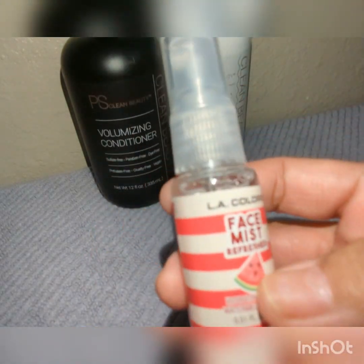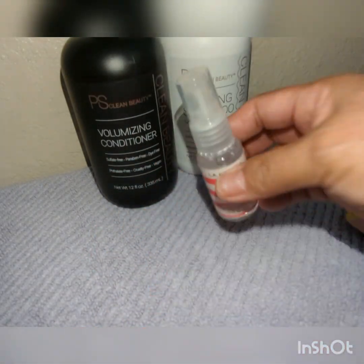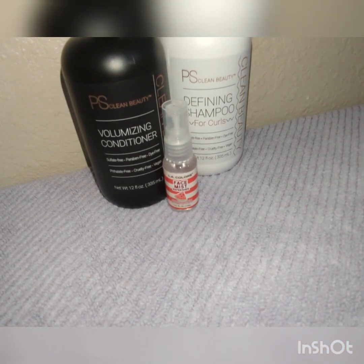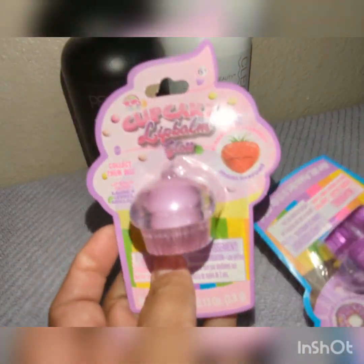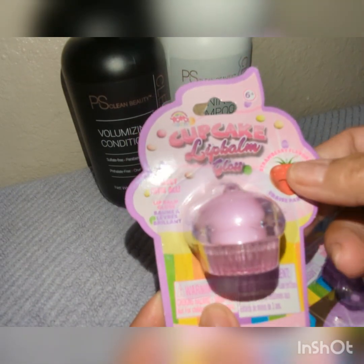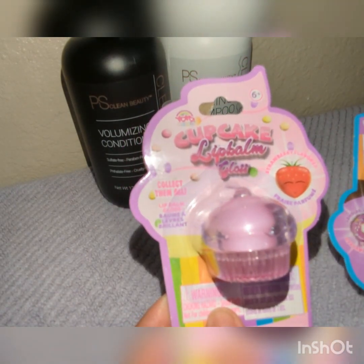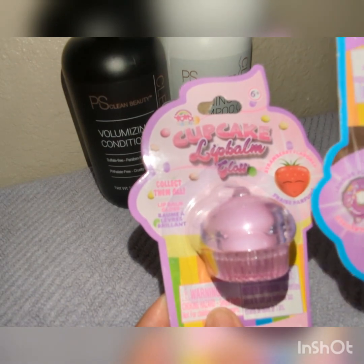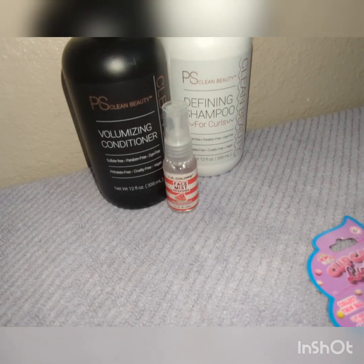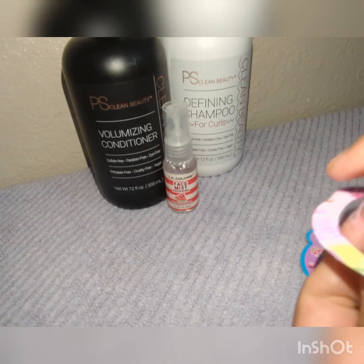I also ordered some things from Temu and I'll do that haul — it's gonna be a small one, but I can put all these small things together. I also got these two little cupcake lip balm glosses — strawberry flavor and donut flavor. There's a pink one and a purple one. Collect them all!